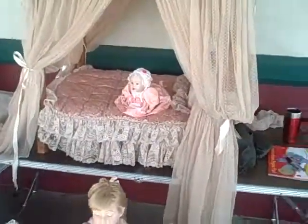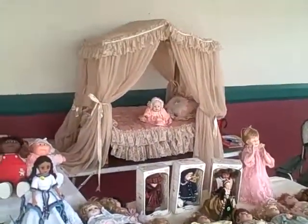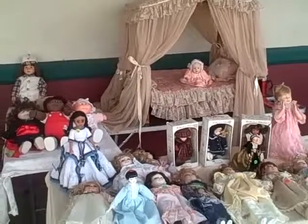This is just from the Brass Armadillo Antique Mall. I'm reporting down here on Saturday, November 20th. You can come down to the Brass Armadillo and check out all the dolls at our doll show. Thanks for watching.